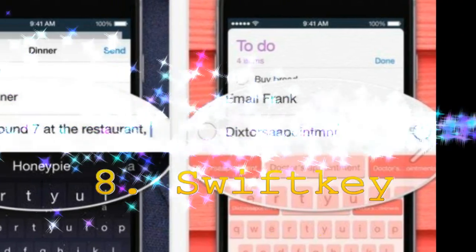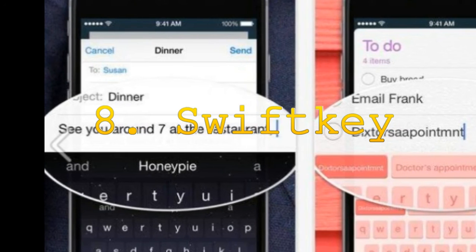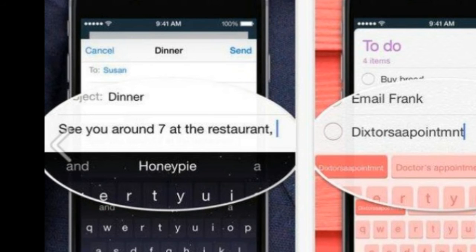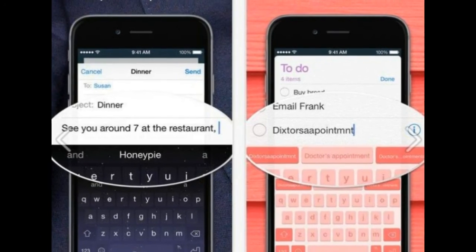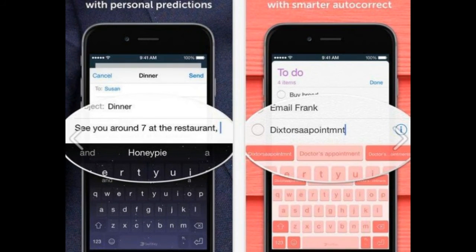8. SwiftKey. You can download this third-party keyboard for typing faster. It does take a little time to get accustomed to this way of texting, but once done you would be able to take notes and more in a jiffy. The keyboard senses your typing style and predicts what emoji you'll use next or what word you are going to type. Consumers can even customize their keyboard via SwiftKey Hub and sync it across all your devices.